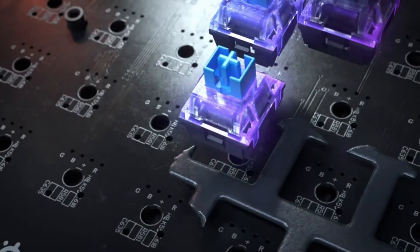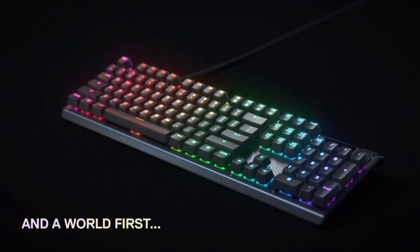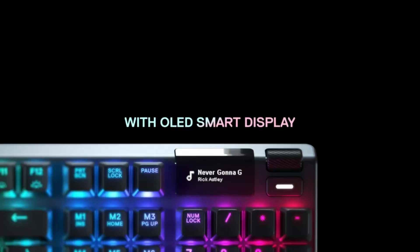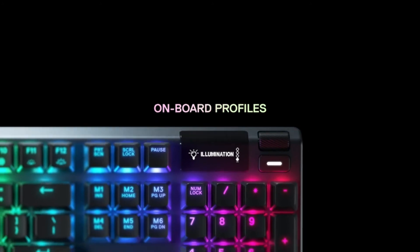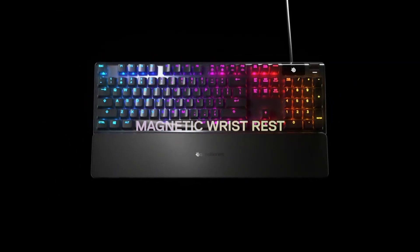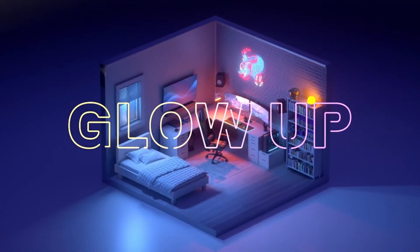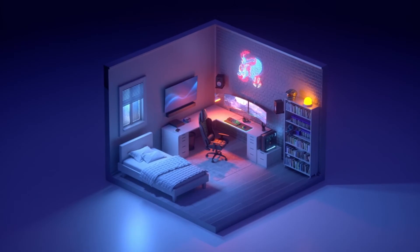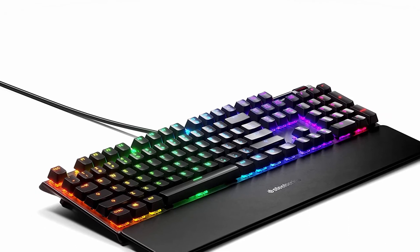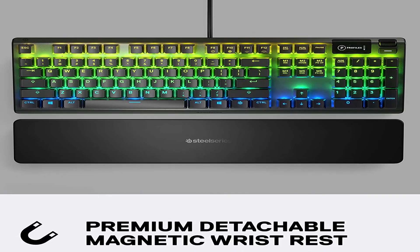Number 2: SteelSeries Apex 5. You can find cheaper keyboards, even mechanical ones, than the SteelSeries Apex 5, but you'll be losing out on a lot of what SteelSeries has to offer. SteelSeries provides a lot of the feel of mechanical key switches while saving money by using hybrid switches, delivering great value by keeping switch costs low. You get a magnetic wrist rest, full per-key RGB lighting with some of the snazziest effects around, and a sturdy aluminium build — you won't find many other keyboards offering this much for $100.